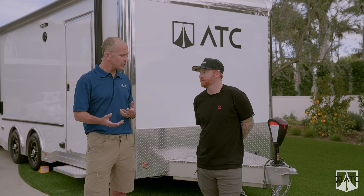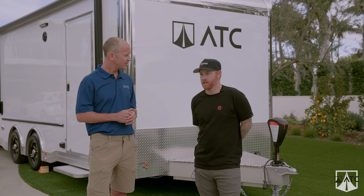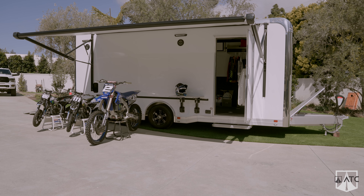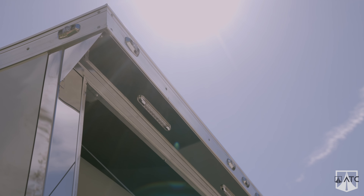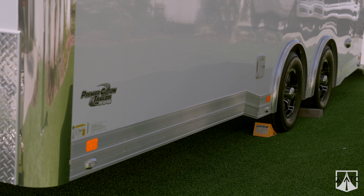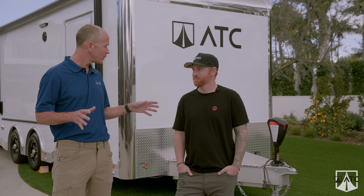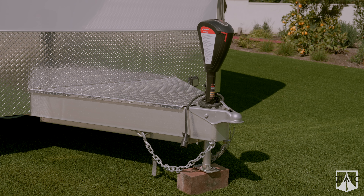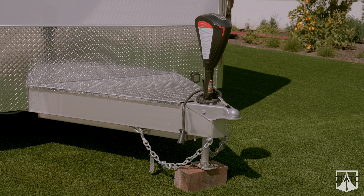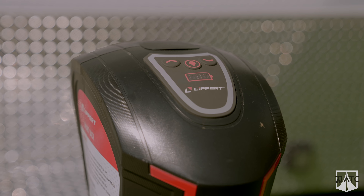One thing you mentioned is you've had other trailers in the past — how does this compare? Fit and finish, number one, is by far some of the nicest stuff I've seen. Love that it's aluminum. The very last thing I added to this order was the electric jack. I was going to go with the old crank manual mechanism, but last minute I added the electric jack, which is an awesome feature.